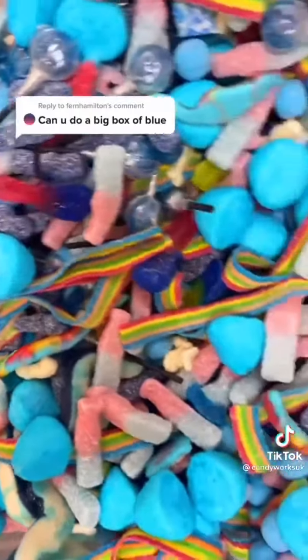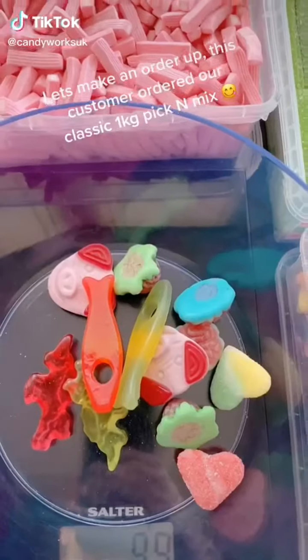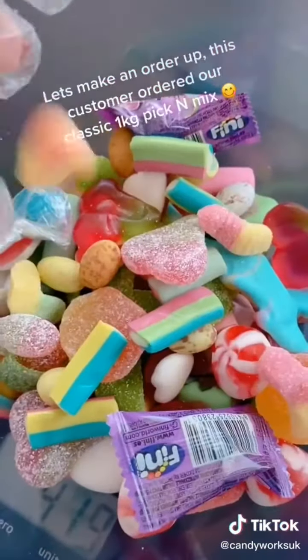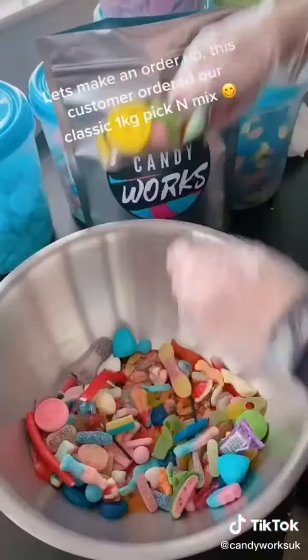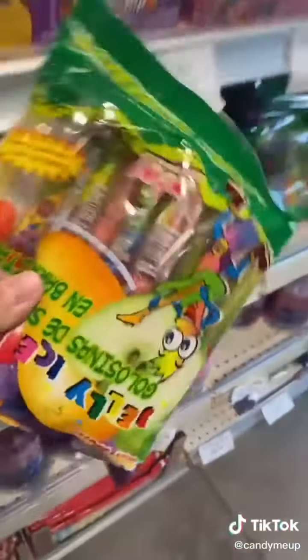This is our blue mix, available on our website. This is for order number 7640 Sierra, all the way from Houston, Texas. I got you one airhead strawberry, one jelly sticks, and one kids survival box that I have to pack in the back.